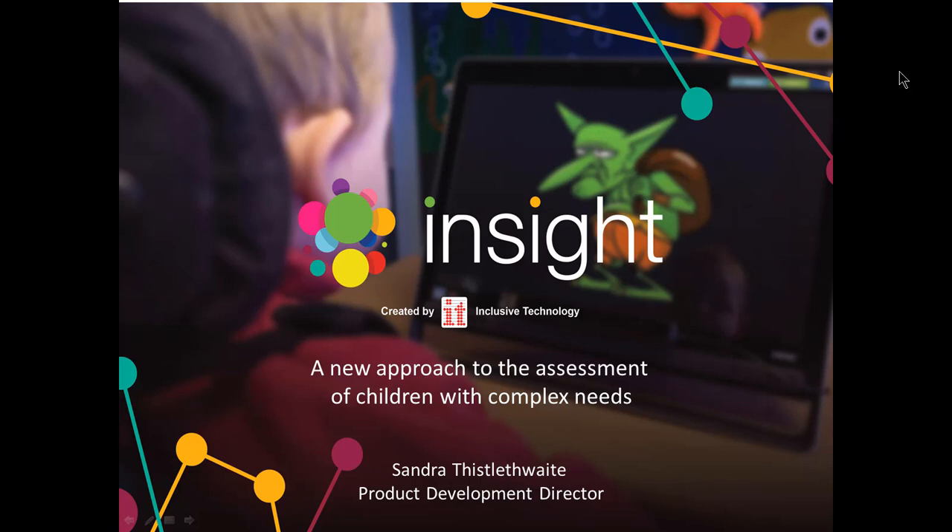Hello and welcome to Inclusive Technology's webinar on Insight, a new approach to the assessment of children with complex needs. Thank you so much for taking the time to join me today. My name is Sandra Thistlethwaite, I'm the Product Development Director at Inclusive Technology.